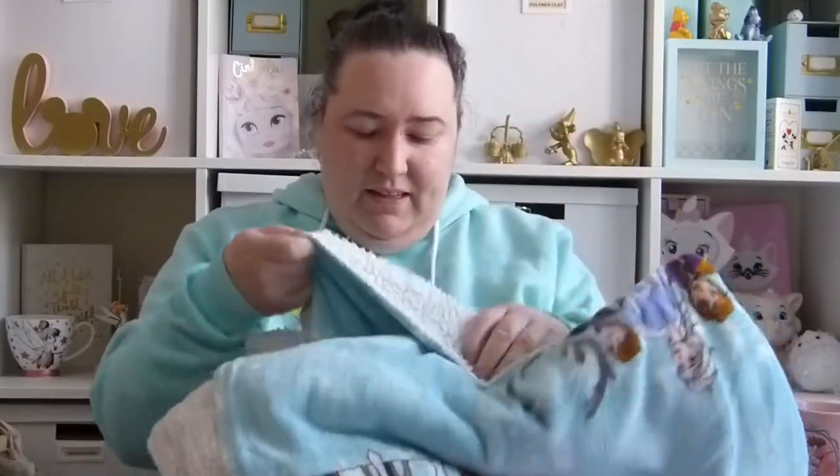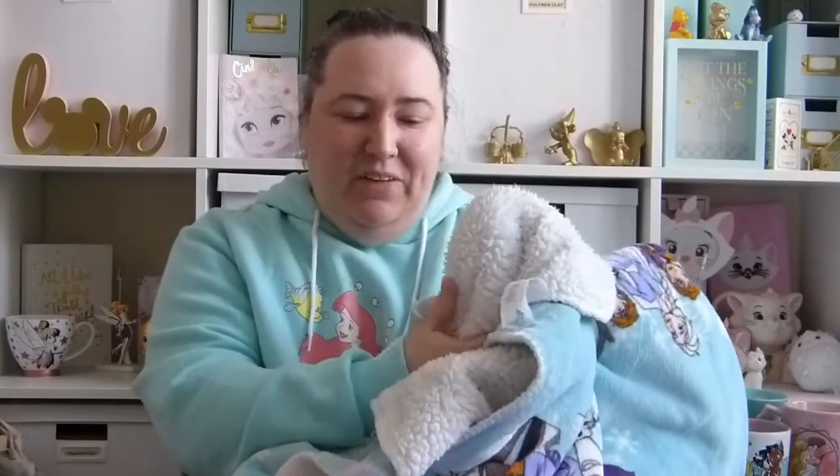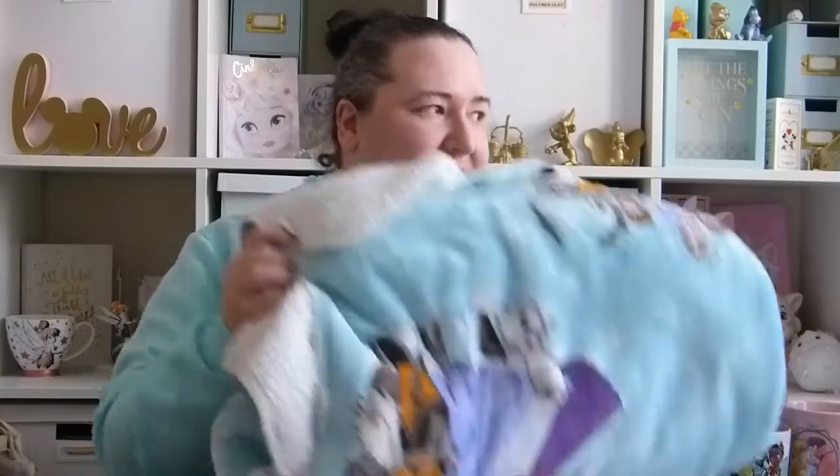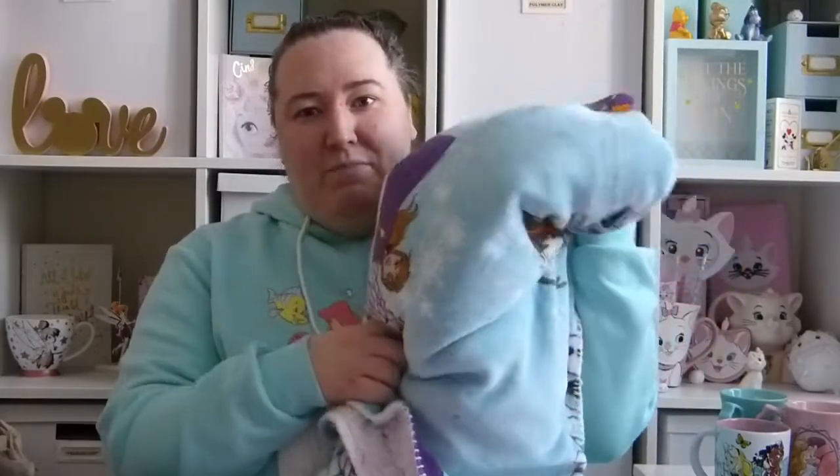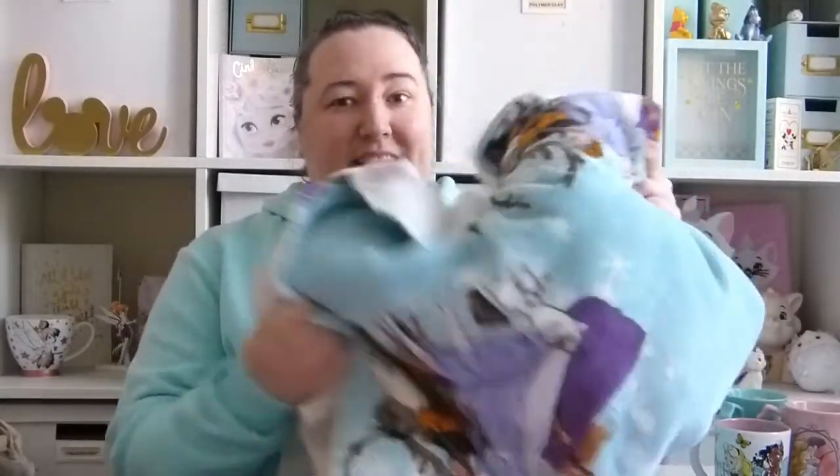The next item I picked up from Primark in the sale was this Frozen Throw. It's got like a white fleece on the other side and it had gone down to £5 — I think it was £16 to start with. I thought it was a bargain for £5 and I've been using it a lot since we got it.